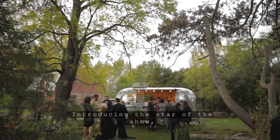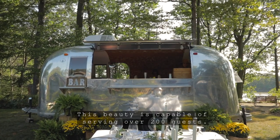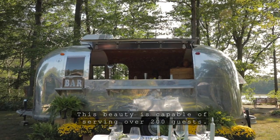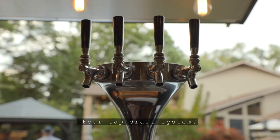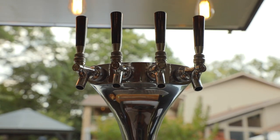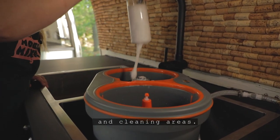Introducing the star of the show, the Mobile Mixer Airstream Bar. This beauty is capable of serving over 200 guests and features a large serving window, four-tap draft system, large ice well, ample refrigeration and cleaning areas.